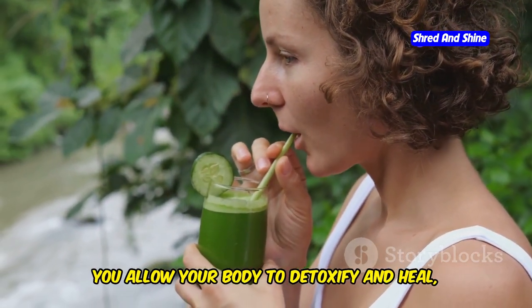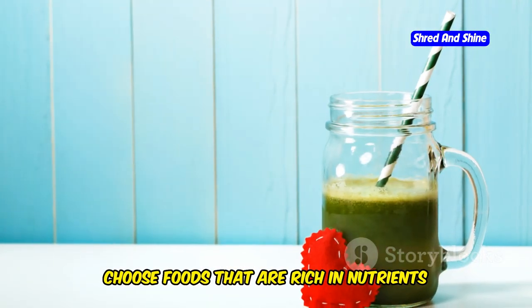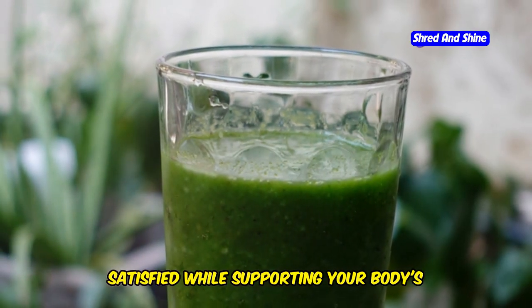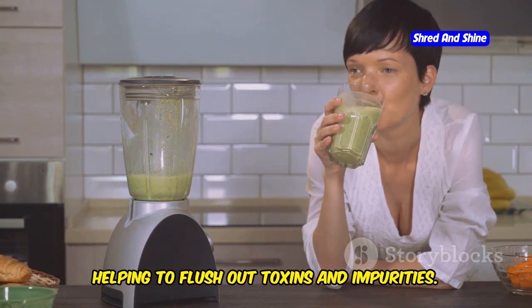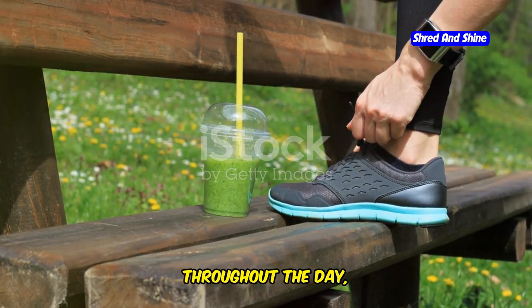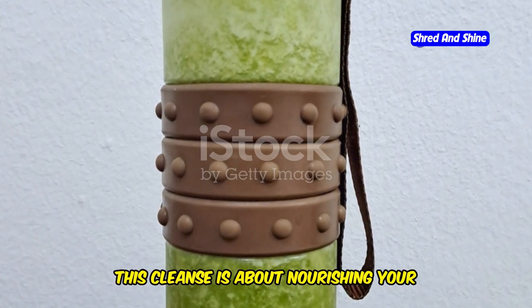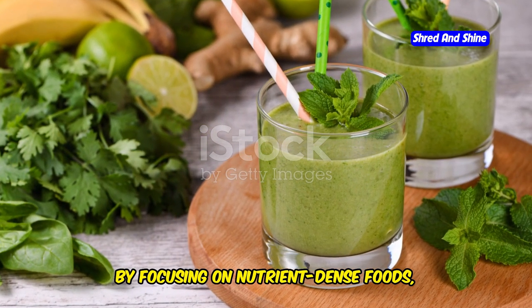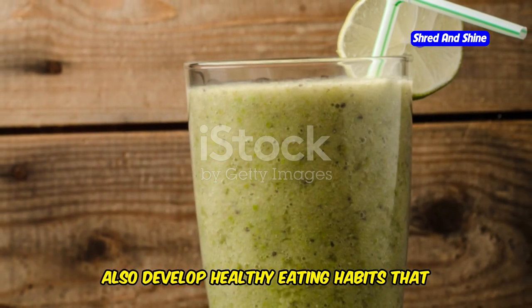By eliminating them, you allow your body to detoxify and heal, promoting a sense of overall well-being. Choose foods that are rich in nutrients and low in calories. This will help you feel full and satisfied while supporting your body's natural cleansing process, helping to flush out toxins and impurities. You'll also feel more energized throughout the day, making it easier to stay active and maintain a positive outlook. By focusing on nutrient-dense foods, you'll not only support your cleanse but also develop healthy eating habits that can last a lifetime.